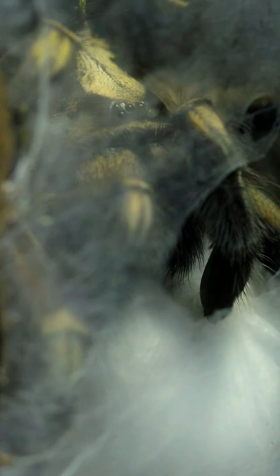Some of you arachnid keepers told me it is probably a phantom egg sack full of unfertilized eggs that she would eventually eat. But guys, check my page for an update on what I was shocked to see when I checked up on her this week!